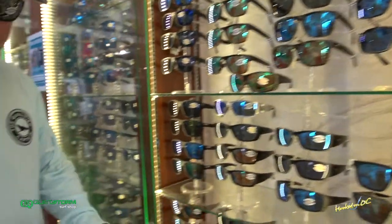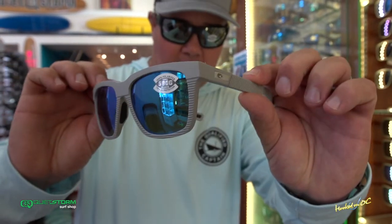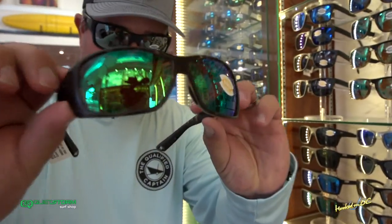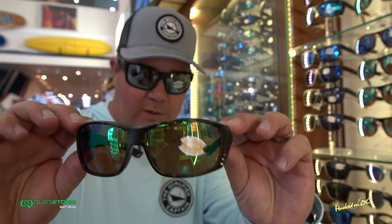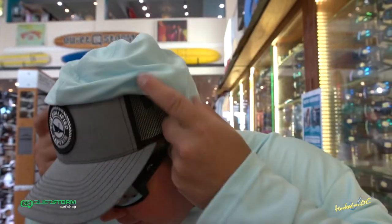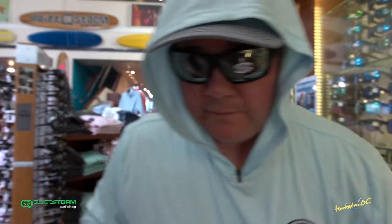Check this bad boy out — Pescador. Awesome frame, really cool color. Cat K. Got some venting on the bottom. Tortoise frame on this one. Several different lens options all the way up to the 580. And last but certainly not least, Reefden — boom, that fits me perfectly. Take this qualified captain hooded shirt, pull it up, and don't fire until you see the whites of their eyes.